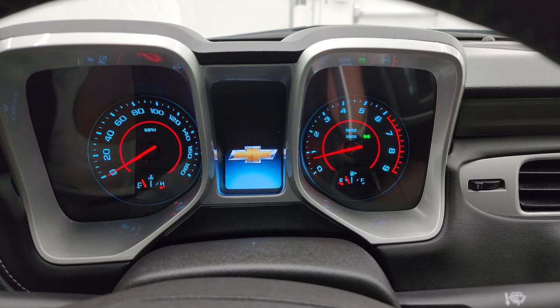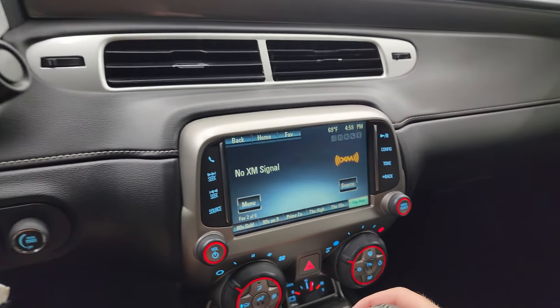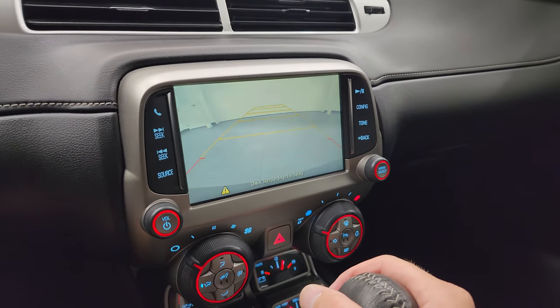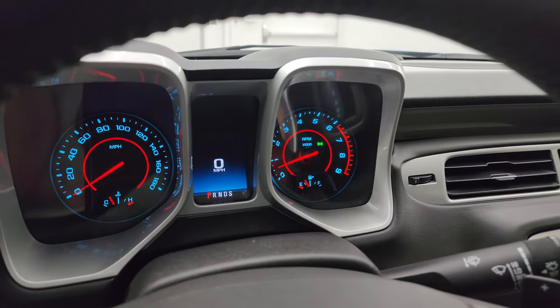We'll start it up and take a look under the hood. It starts right up, no check engine lights or anything like that. I wanted to show you the backup camera real quick — that is working nicely. Alright, let's go take a look under that hood.